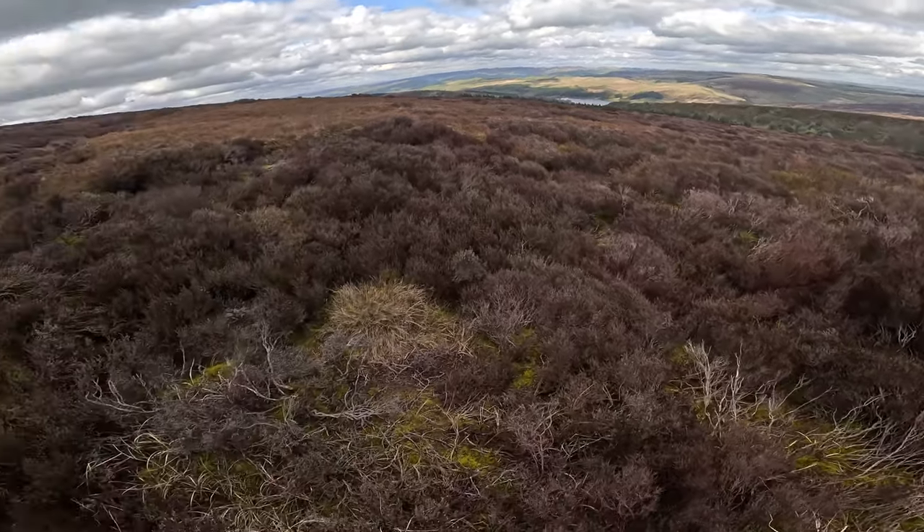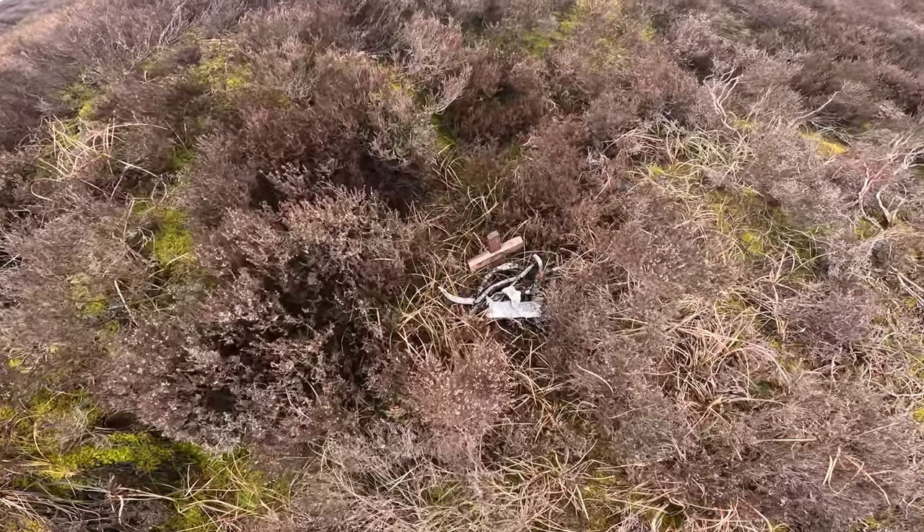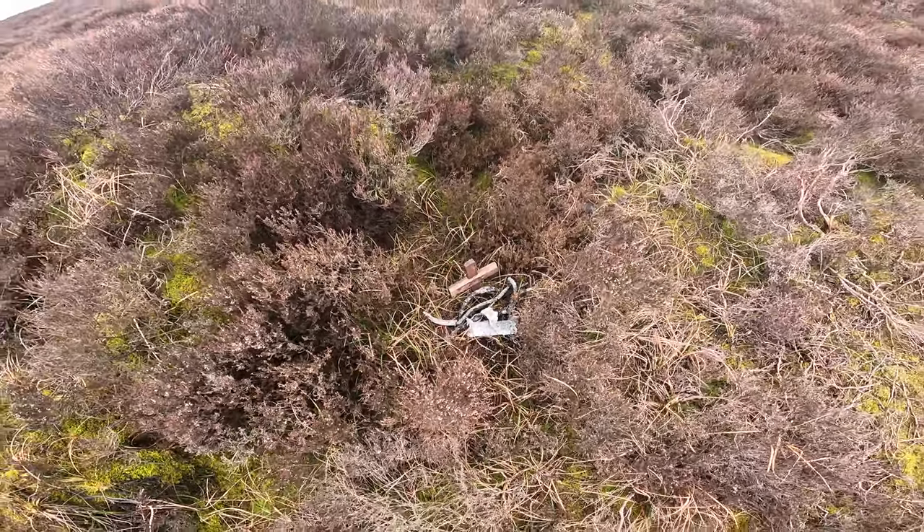Unfortunately he hit this spot here — you can see the crater around you. He was killed in this accident. I'll put some pictures of the aircraft up; very sad indeed. But you can see a few remains there of some of the burnt wreckage.